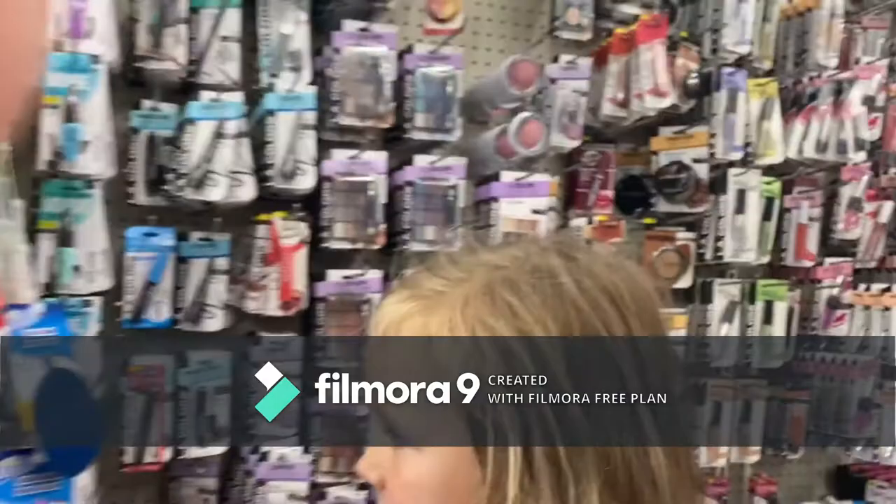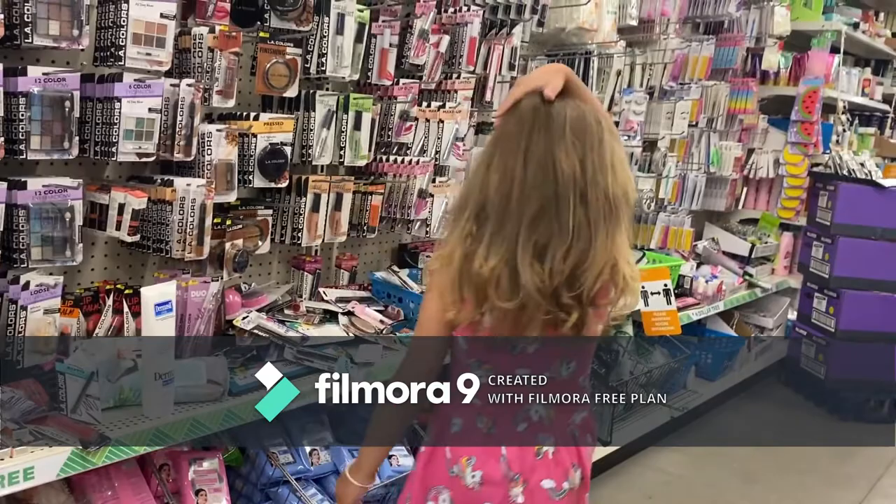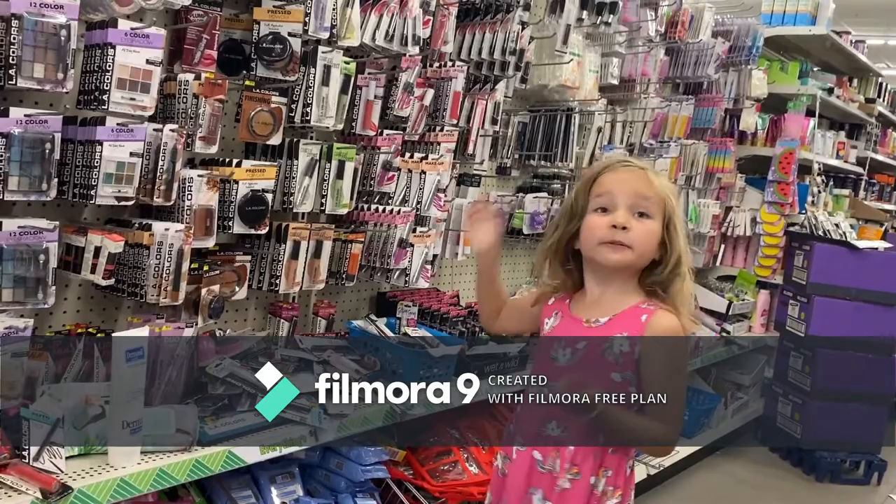So what else do you think you need for makeup? Lipstick. Lipstick? Do you want to pick out a lipstick? I think this one looks awesome. You think that one looks awesome? Okay, pull it off and put it on.